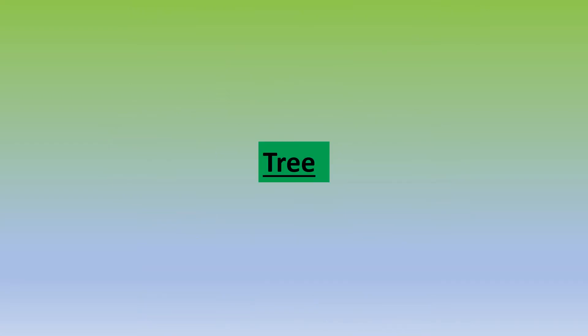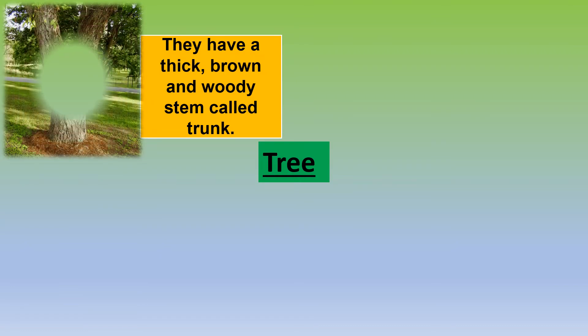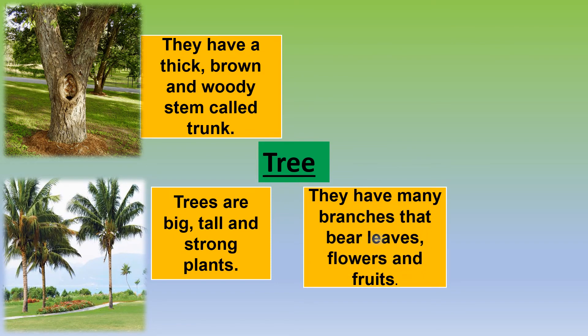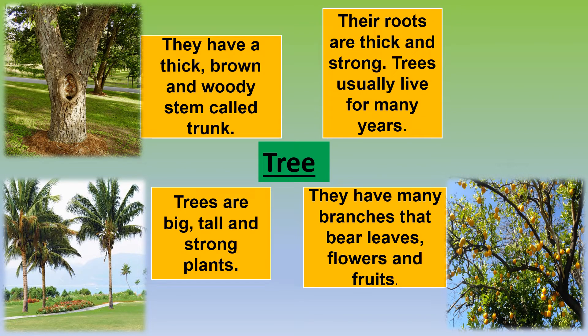Trees have a thick brown and woody stem called trunk. Trees are big, tall, and strong plants. They have many branches that bear leaves, flowers, and fruits. Their roots are thick and strong. Trees usually live for many years.